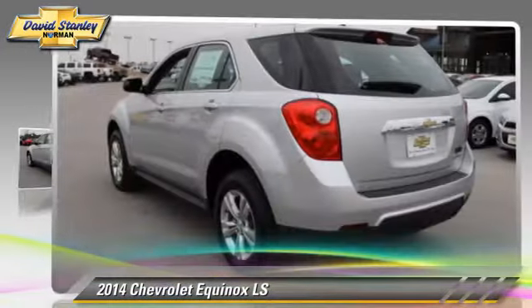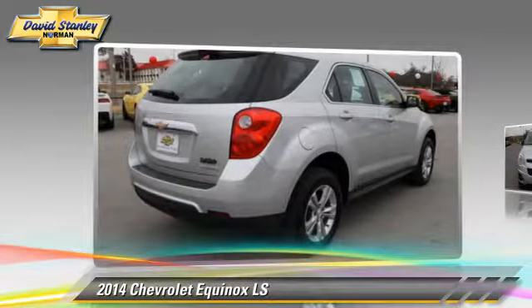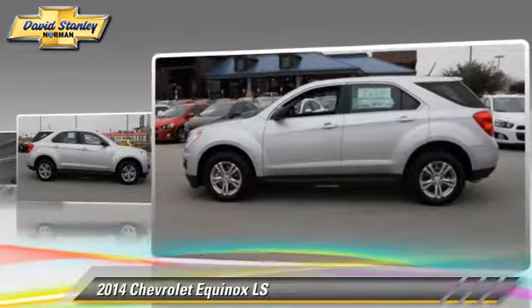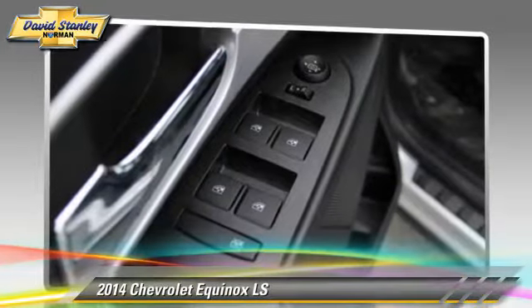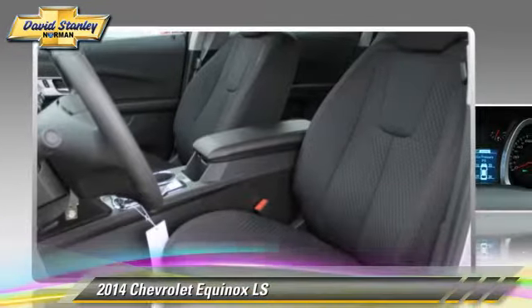The 2014 Chevrolet Equinox LS, powered by a two-liter four-cylinder engine with a six-speed automatic transmission. This vehicle is well-equipped, featuring power windows, powered door locks, and a CD player. Safety features include traction control, four-wheel ABS, and stability control.